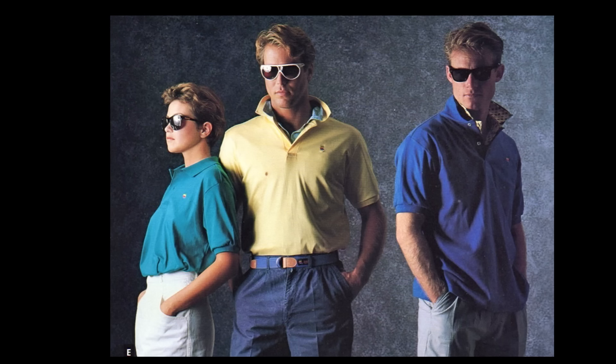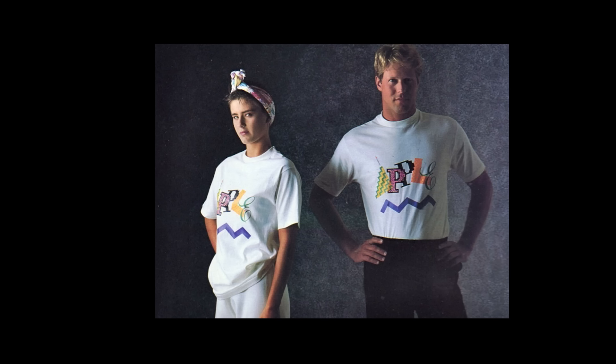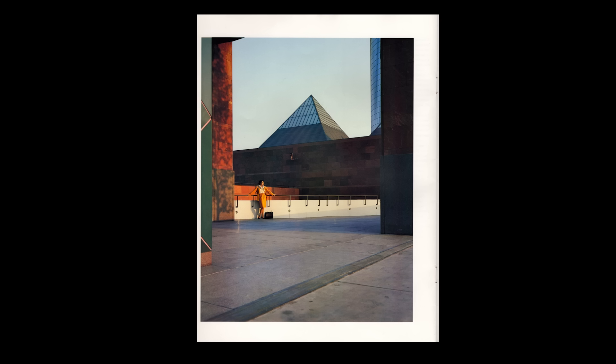These heavyweight 100% brushed cotton polo shirts are perfect for the courts or the club. Polo shirt, $32. Apple cotton t-shirts feature the Apple name on the front, the Apple logo on the back. Adult t-shirts $7.50, kids t-shirts $6.50. This is just a dope photo and I have nothing to say about it besides the fact that it's dope.